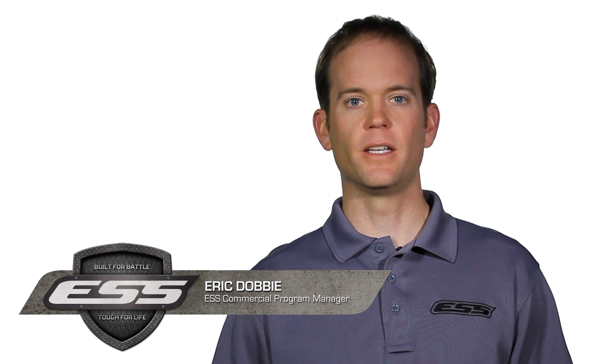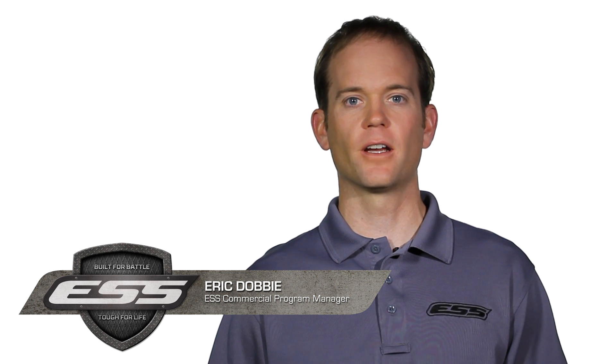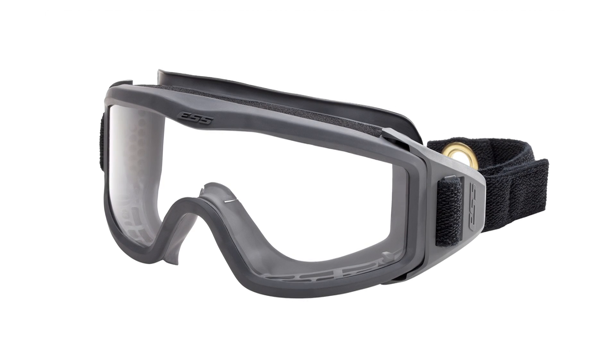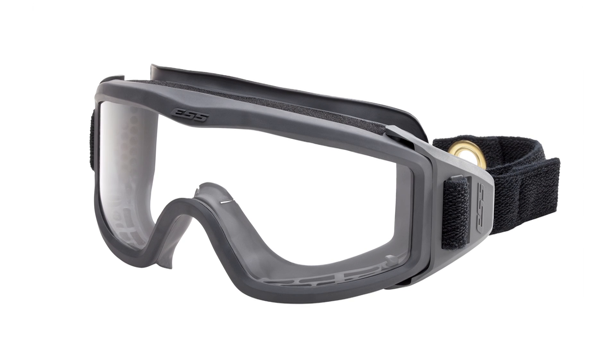The FirePro 1971 Protective Goggles are the latest structural firefighting goggles from ESS. Borrowing from our decade-plus of military experience protecting eyes in hostile environments throughout the world,